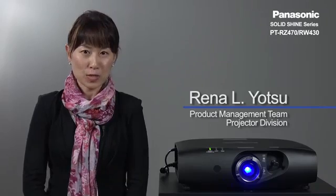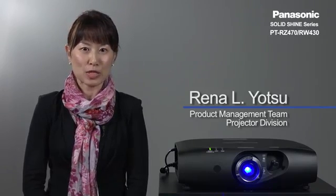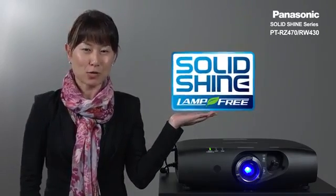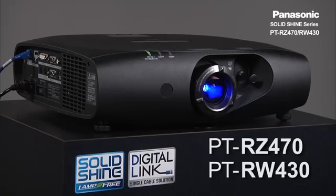Hello, my name is Rena Yeotsu. I'm with the product management team with the Panasonic Projector Business Unit here in Osaka, Japan. Today, I will introduce to you our first-generation Solid Shine series projectors, the PT-RZ470 and the RW430.